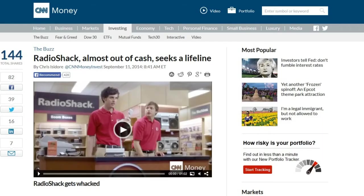Next up, this is from CNN Money. Radio Shack, almost out of cash, seeks a lifeline. They're still struggling to get some kind of money. Radio Shack was down about 20% last year due to lack of customer traffic and weak demand for mobile devices.